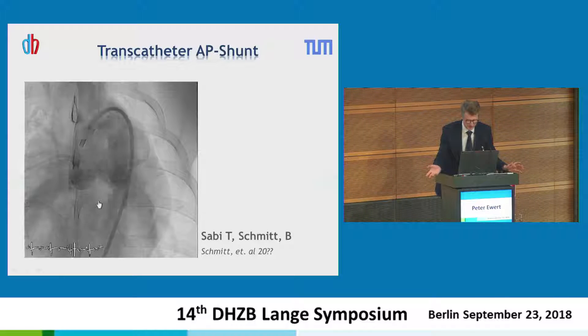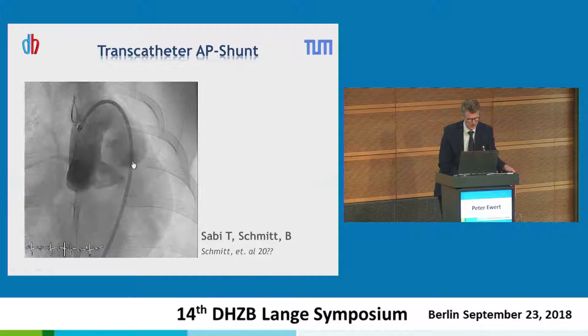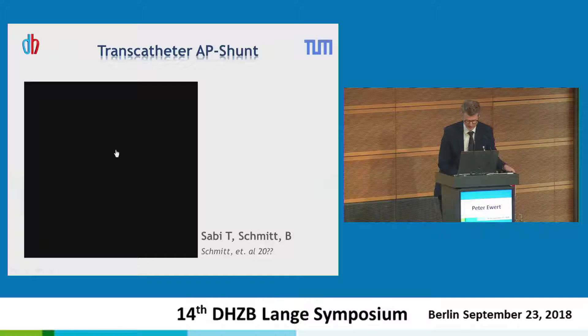This is an old story — you can see how old it is, it doesn't work any longer. But this is an aorto-pulmonary shunt in a pig, with a stent between the aorta and the pulmonary artery.